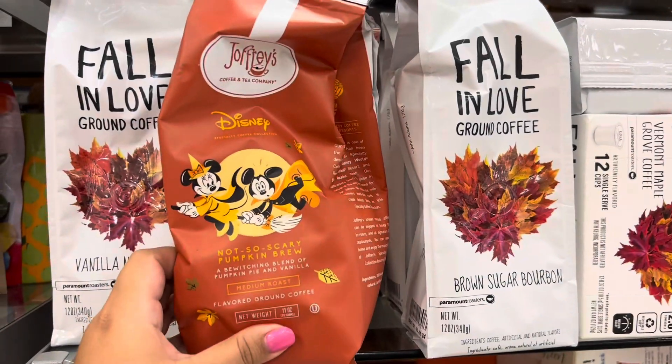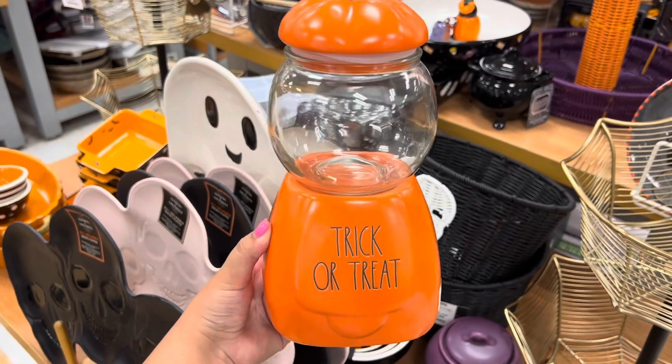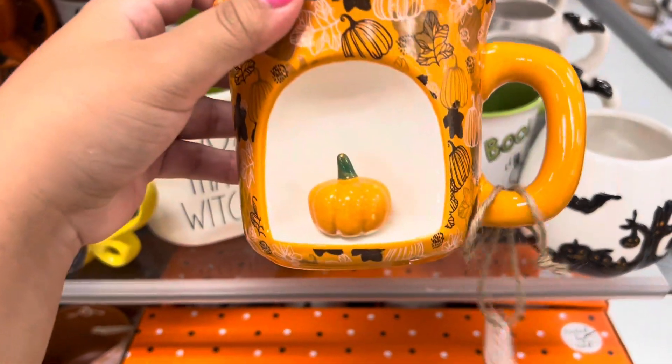I found the pumpkin roast coffee — Disney, really cute. And then I found this super cute candy dispenser holder thing; I love the fact that it's a pumpkin. Now let's look at all the mugs. They have the cutest mugs right now.